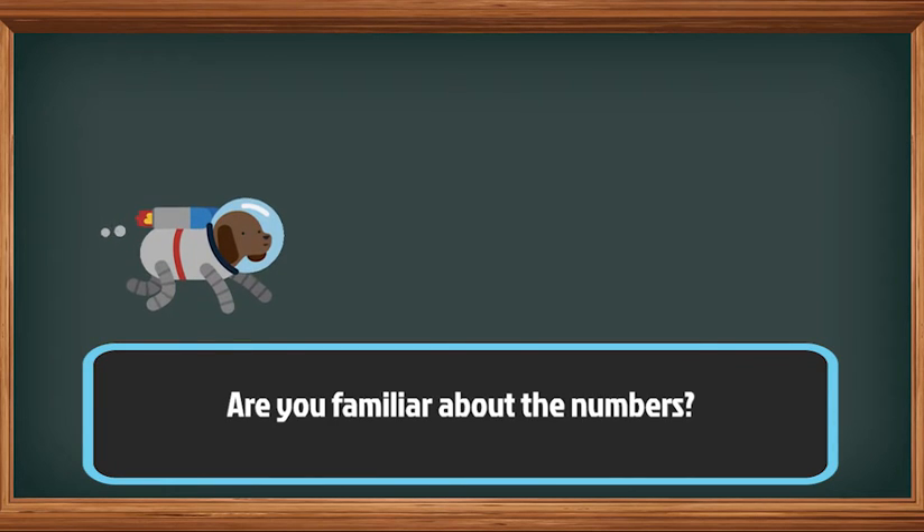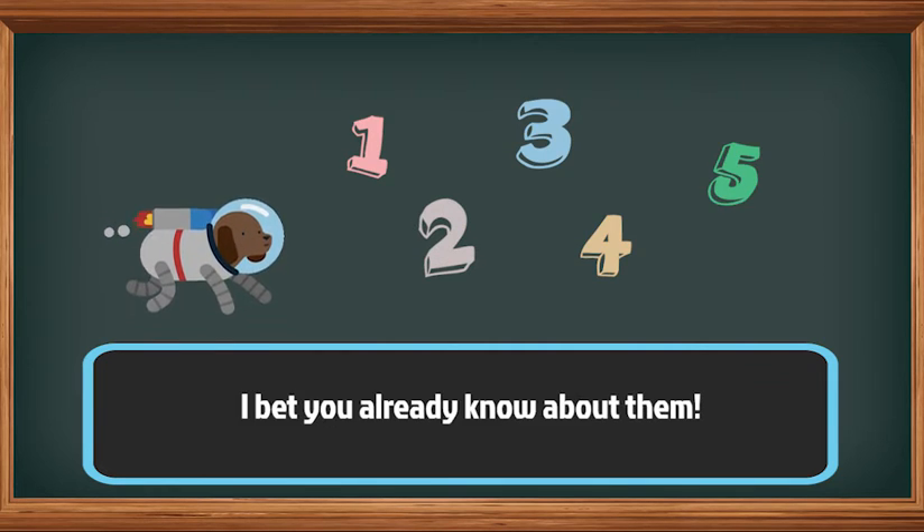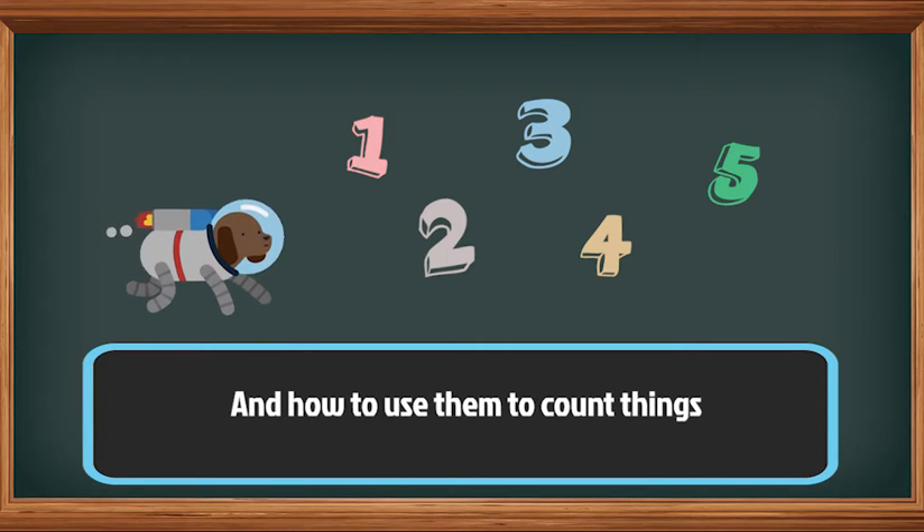Hi kids! Are you familiar about the numbers? I bet you already know about them and how to use them to count things.